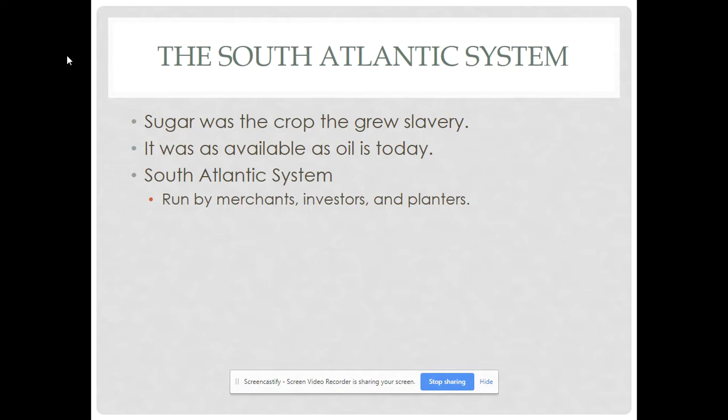Sugar is not only causing more diabetes and cavities today — it was actually one of the biggest contributors to slavery. The South Atlantic system consisted of merchants who would purchase manufactured goods and sell them to Africa. Slave traders would then buy slaves and bring them to the planters, who would use those slaves to grow sugar and sell it to merchants who would distribute it throughout Europe. You also had investors, since sugar plantations were very expensive to operate and required a lot of capital investment. The Caribbean also has really bad hurricanes that could wipe you out, but planters made so much money that the risk was financially worth it.